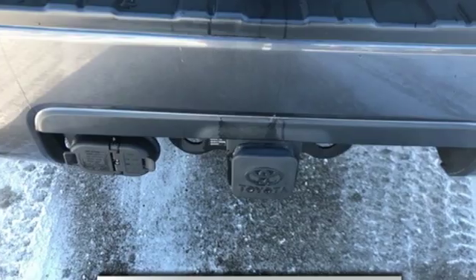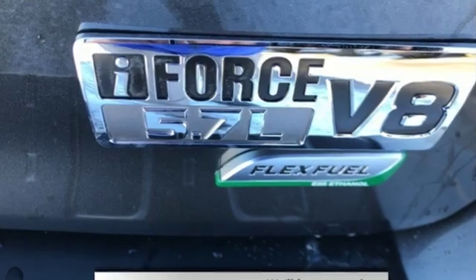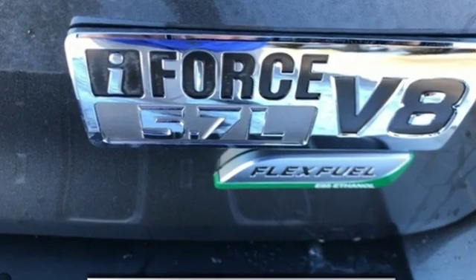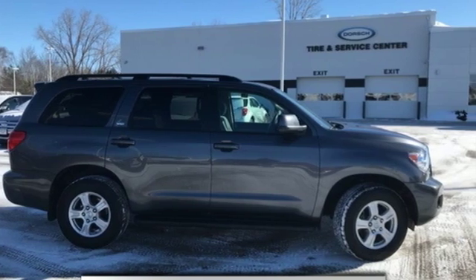The editors at Edmunds.com explained that the Sequoia stands tall among the current crop of full-size SUV offerings. Toyota — steered by ingenuity, driven by passion. Driving is believing. Test drive it today.